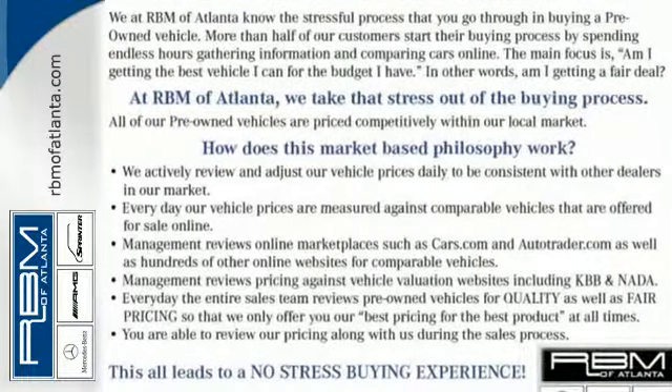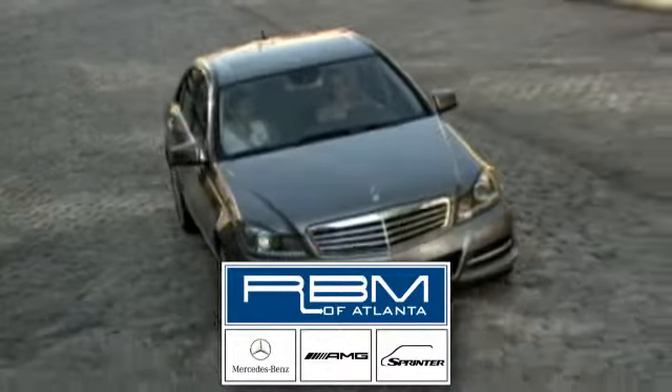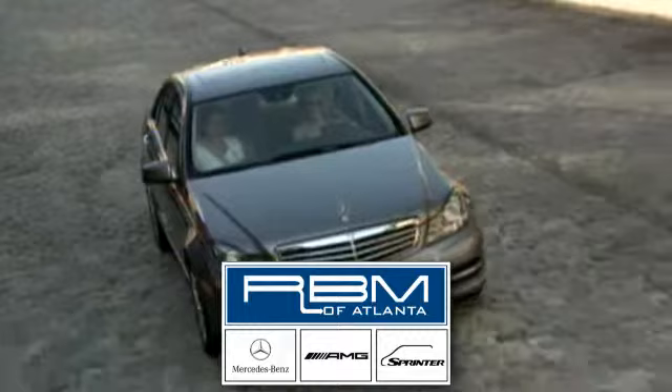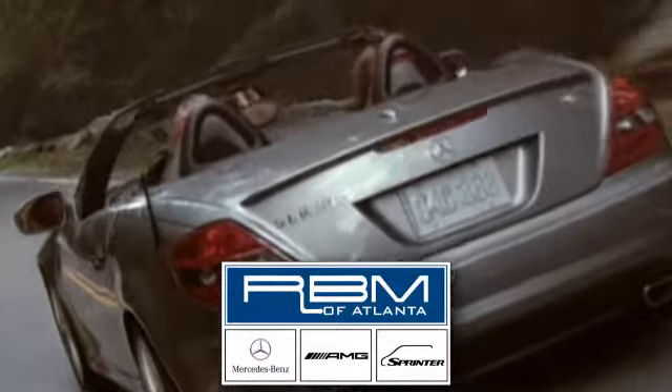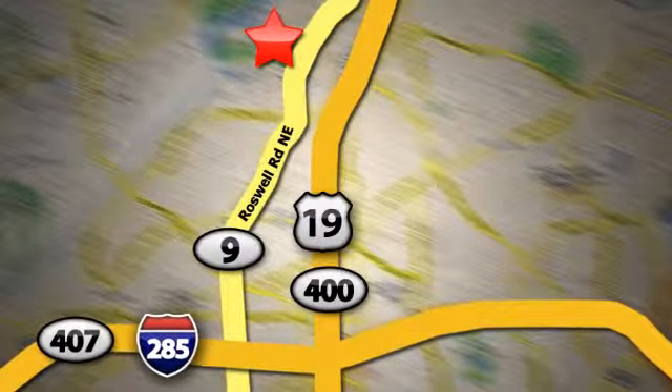Come on in today and take it for a test drive. At RBM of Atlanta in Sandy Springs, we have the best selection of new and top-quality pre-owned vehicles to choose from. We are conveniently located at 7640 Roswell Road in Atlanta.